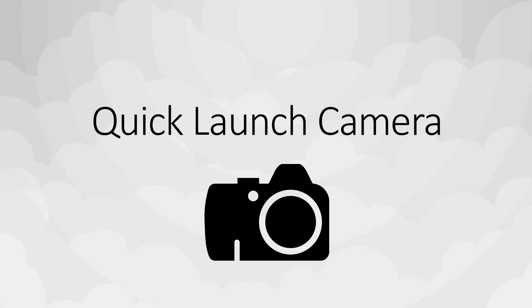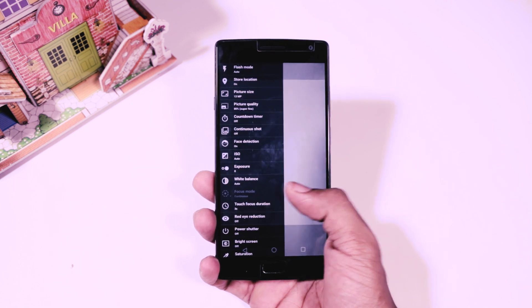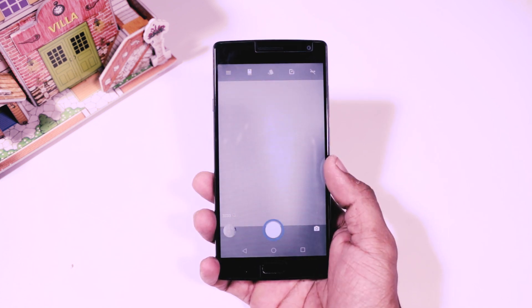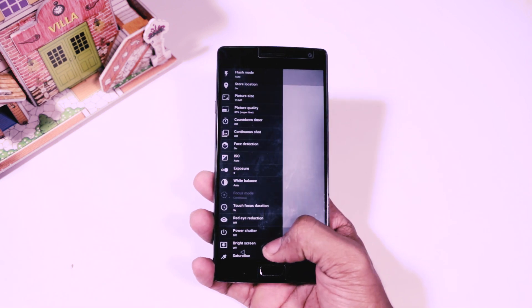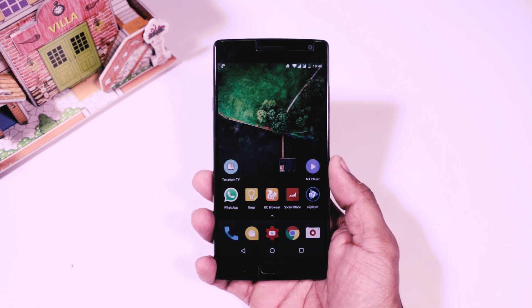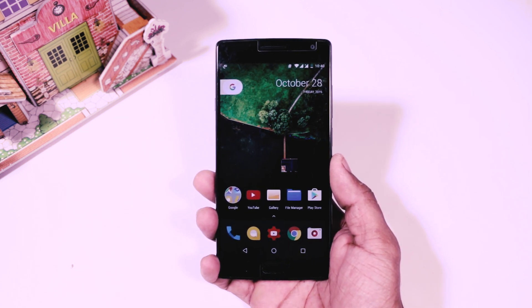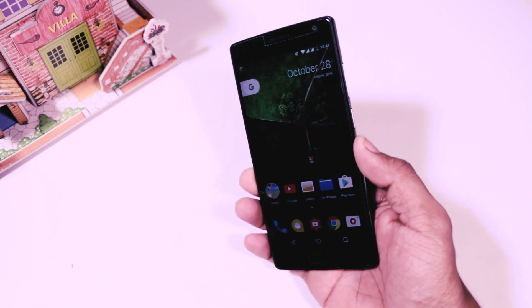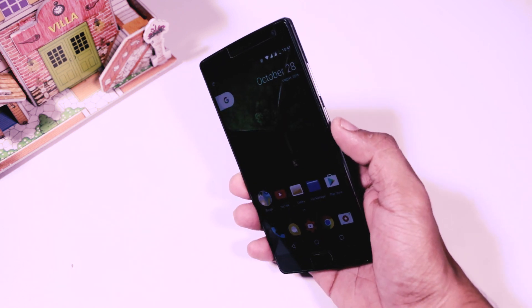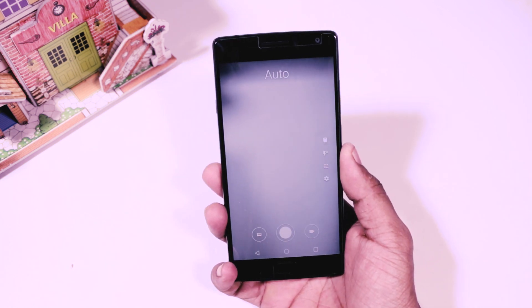Third, quick launch camera. In most Android devices there is no dedicated button to launch the camera app. Sometimes we have very little time to capture a moment which may be very important. To overcome this, Google has added a feature in display settings — by enabling it you can launch the camera app by just double pressing the power button, and personally I think it's very handy.